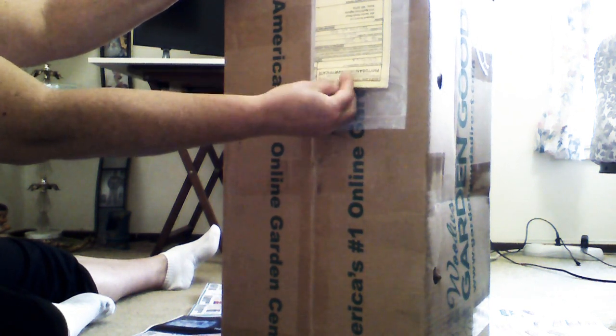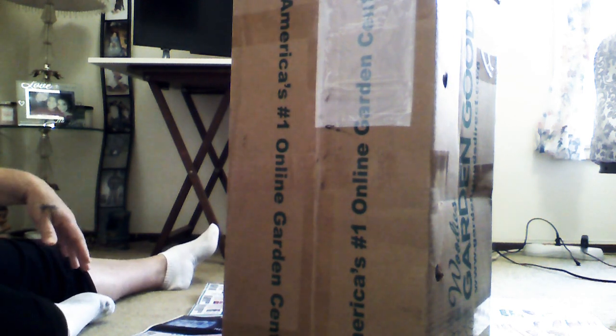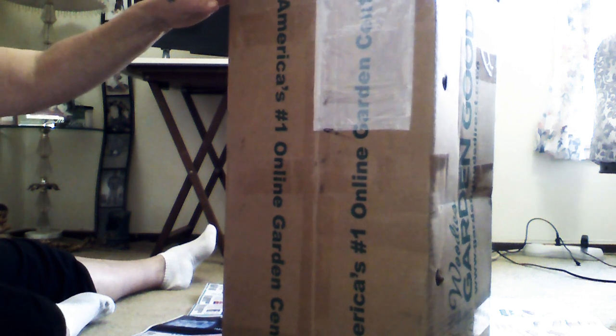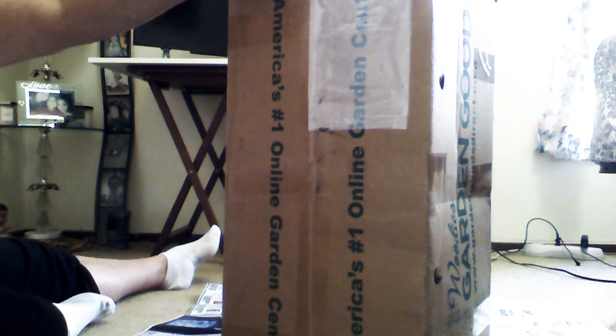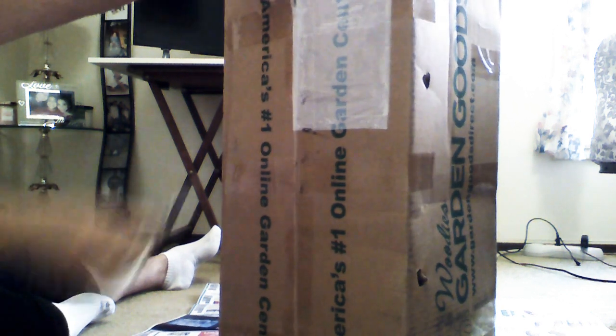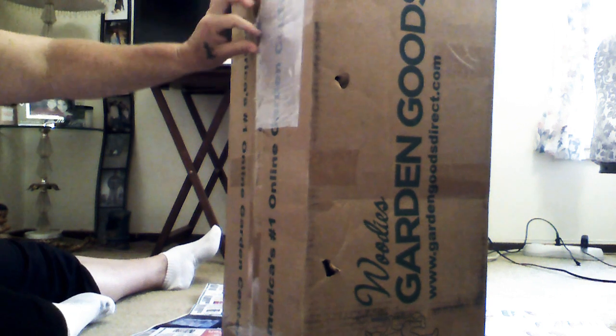I believe there's a total of four plants, so let's get to unboxing. Mind you, I was expecting this on the 22nd. I'm glad I was here this morning because FedEx gave the wrong timeframe, and I was in contact with Garden Goods and they told me it was going to be here by this Saturday.